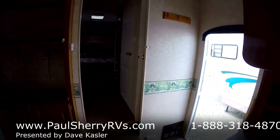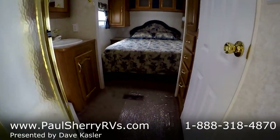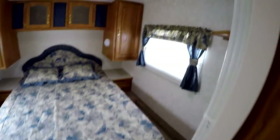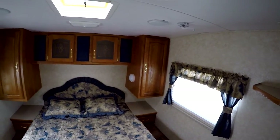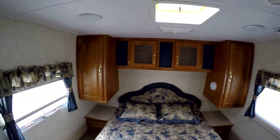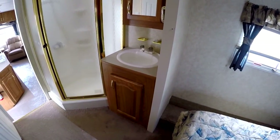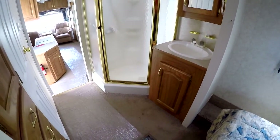It's set up for a flat screen — doesn't have one but they're very inexpensive now and easy to get. Has a walk-around queen bed. I'm six-three and I'm standing up in the bedroom. We have wardrobes on both sides. The sink and shower are separate, and the toilet is in its own separate door.